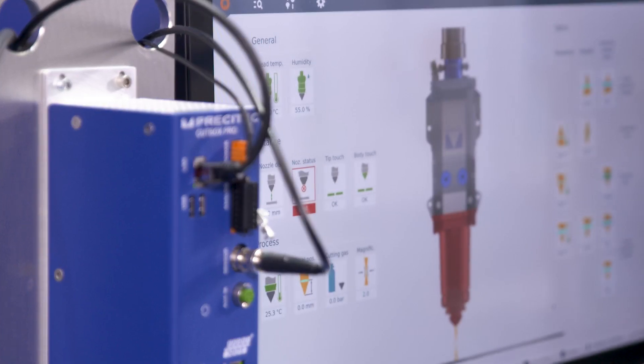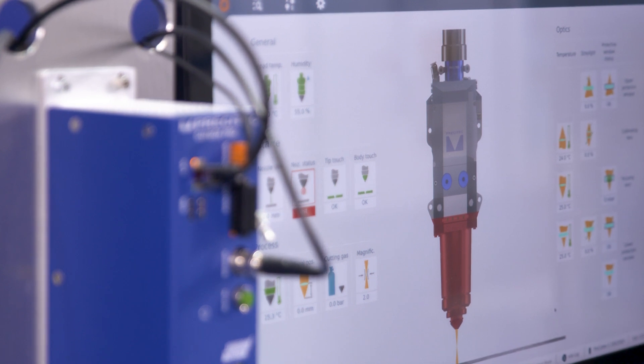The new graphical user interface displays all information relevant for the user on the machine monitor. The Cutbox Pro setup entails three key customer benefits. First, higher productivity due to increased cutting speed by up to around 10% and equal process stability.